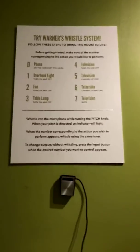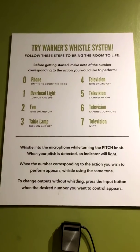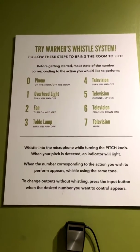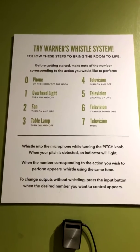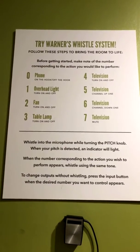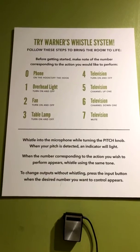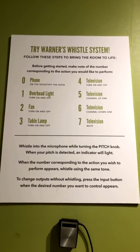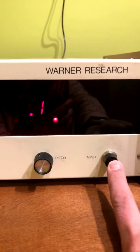I think this is absolutely amazing. First, you have to whistle into the microphone while turning the pitch knob. When your pitch is detected, an indicator will light up. When the number corresponding to the action you wish to perform appears, you whistle using the same tone. To change outputs without whistling, you can press the input button when the desired number you want to control appears — so someone with hands or with mobility is also able to use this.